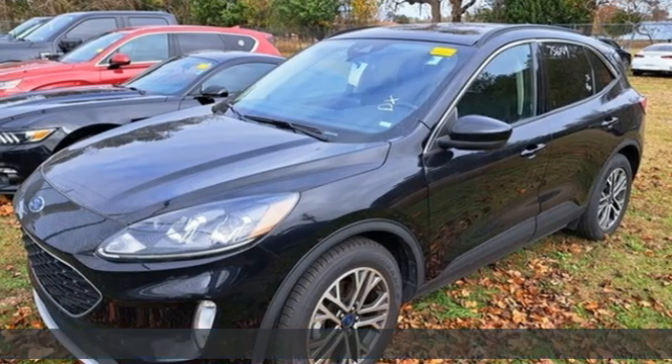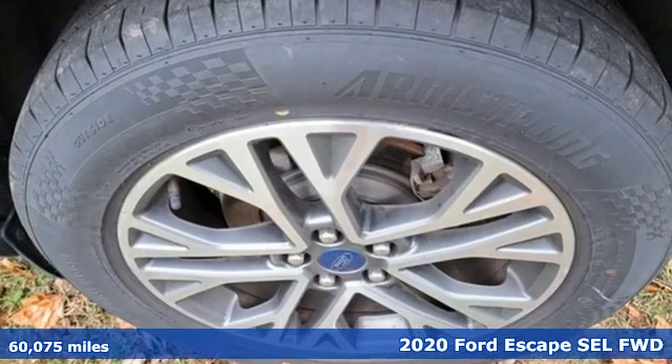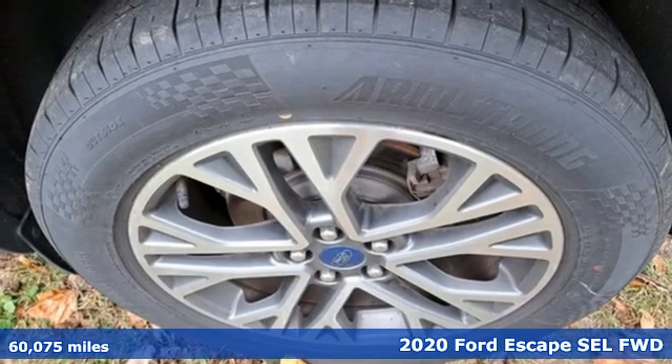Here's a 2020 Ford Escape. Built on tradition, built to last. Ford.